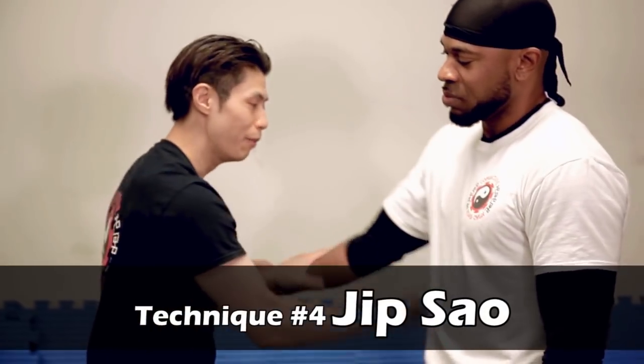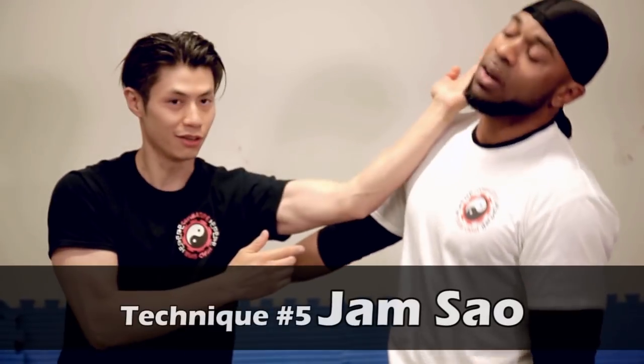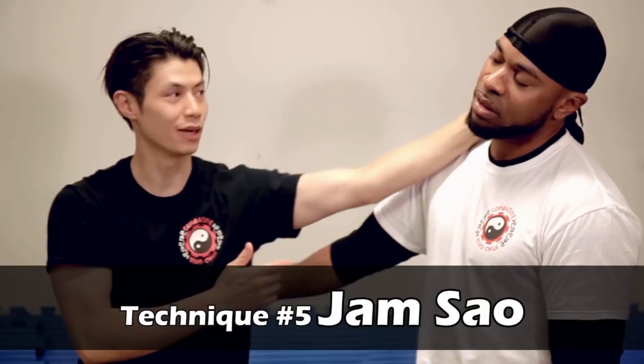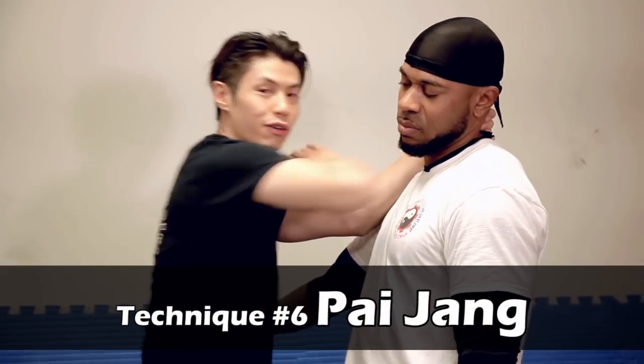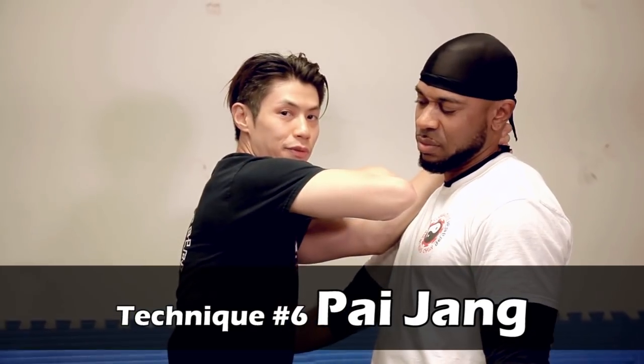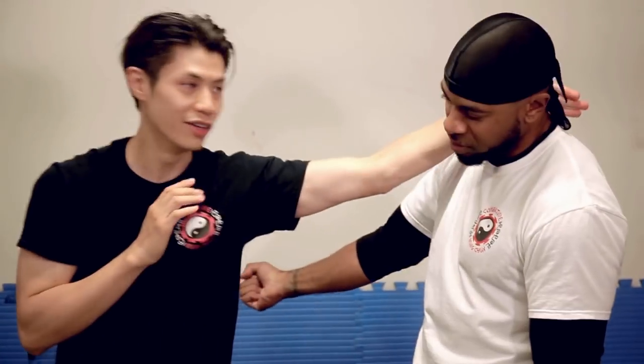One, two, three — take his elbow. Jip Sao is this. I'm just touching my fingers and he can feel the shot. Jip Sao. This left hand goes Jiam Sao — chop. Jiam Sao becomes a grapple; I grab his neck. Boom — right into the chin or the throat with my elbow. Pai Chan. That's four, five, six.